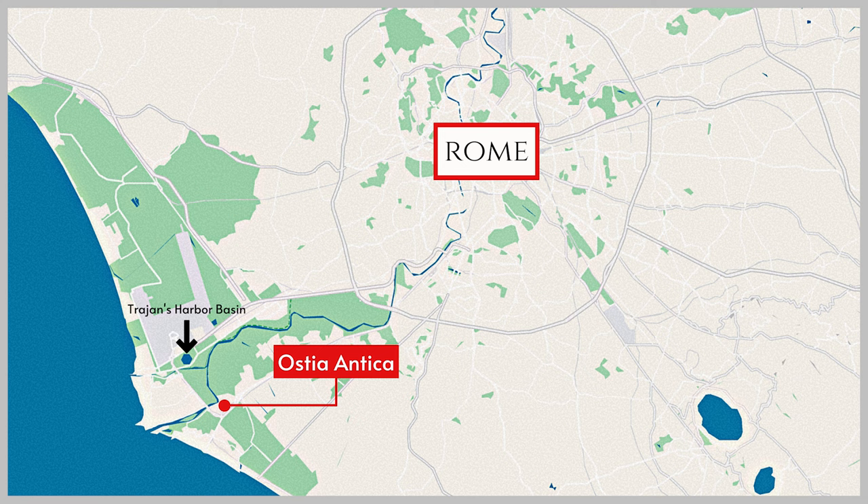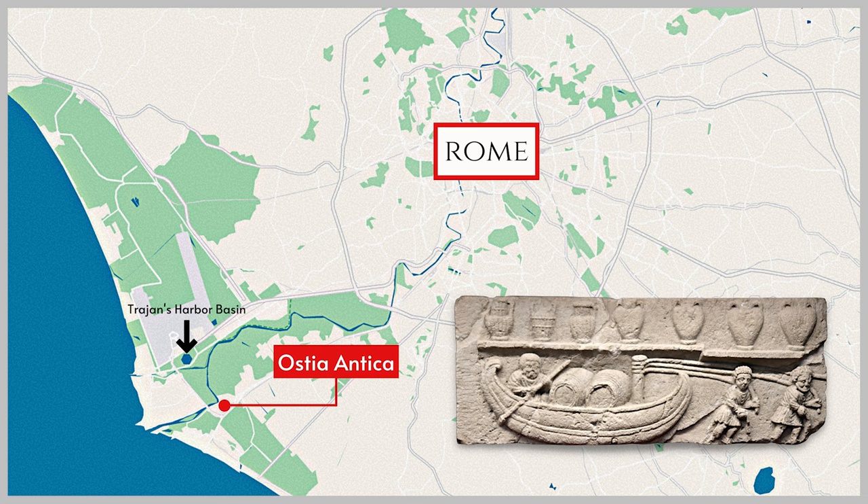Ancient Rome was located about 20 miles from the sea. Although barges could be towed up the Tiber to the city, it was difficult for large ships to make the journey, especially when summer droughts diminished the current.